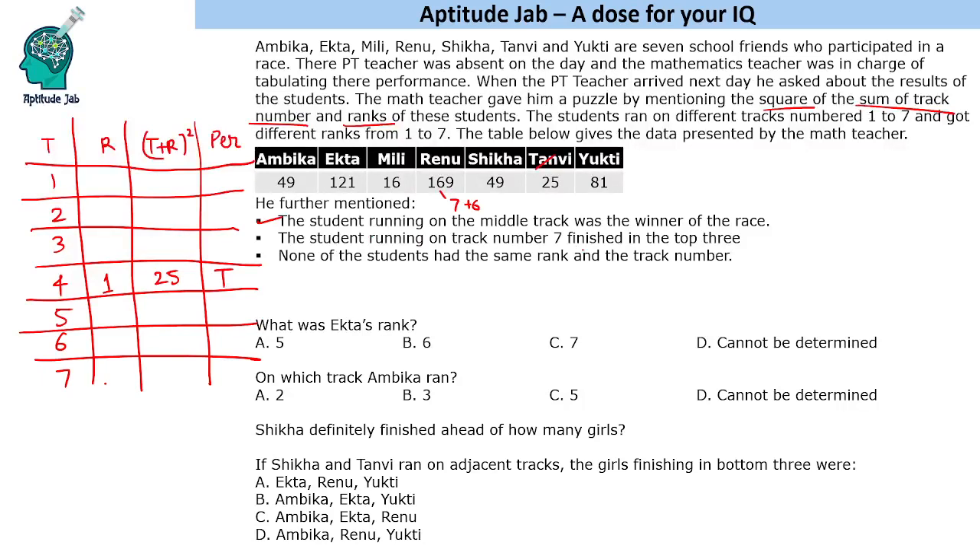Hint two: the student running on track number 7 finished in the top 3. So the rank cannot be 6, which would give 7 plus 6 equals 13 squared equals 169. The rank must be 1, 2, or 3, giving sums of 8, 9, or 10. Looking at our values, only 81 equals 9 squared fits, meaning track 7 with rank 2. So Yukti ran on track 7 and finished 2nd.